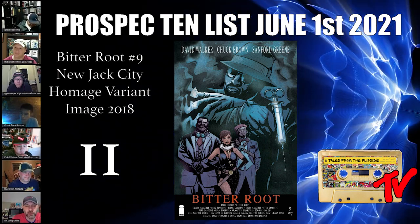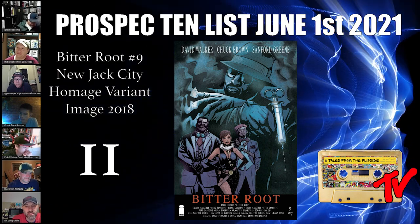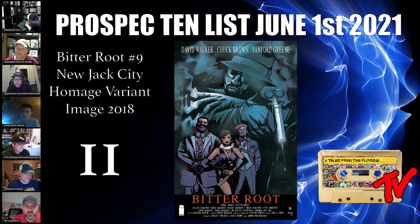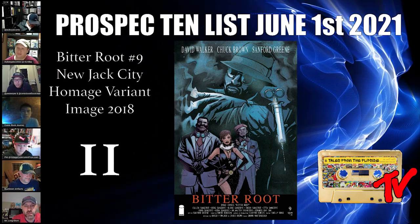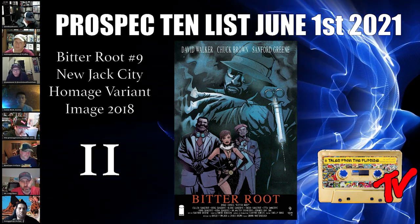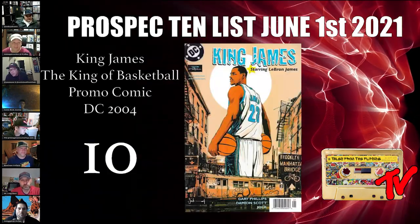At number 11 we have Bitter Root number nine, the New Jack City homage variant. This is an homage to the New Jack City movie poster. Bitter Root is a super hot property at the moment given that it's been optioned and is definitely coming to the screen. These types of books really get collectors going and I think this one has a lot of room to run.